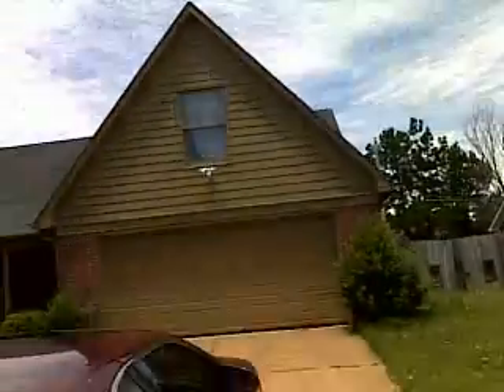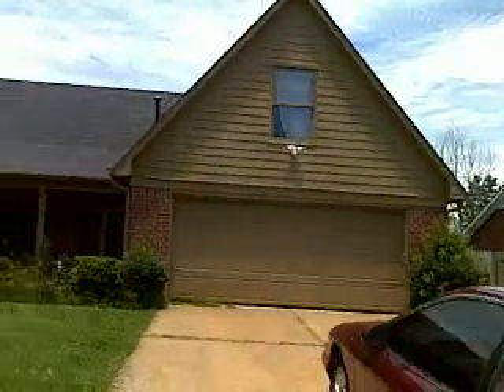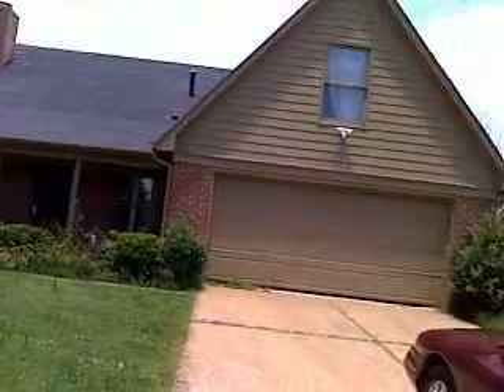This is the front. Large front yard. Looks like some wind damage to some of the shingles on the front.